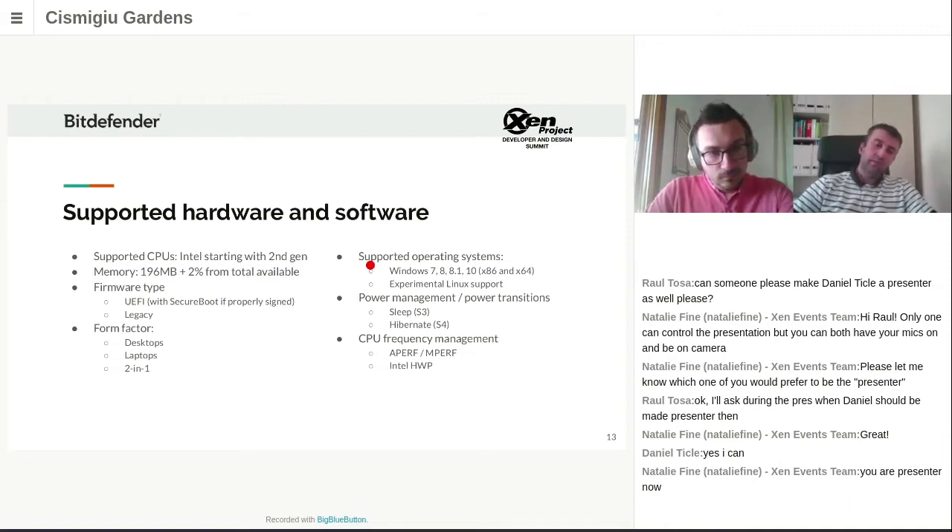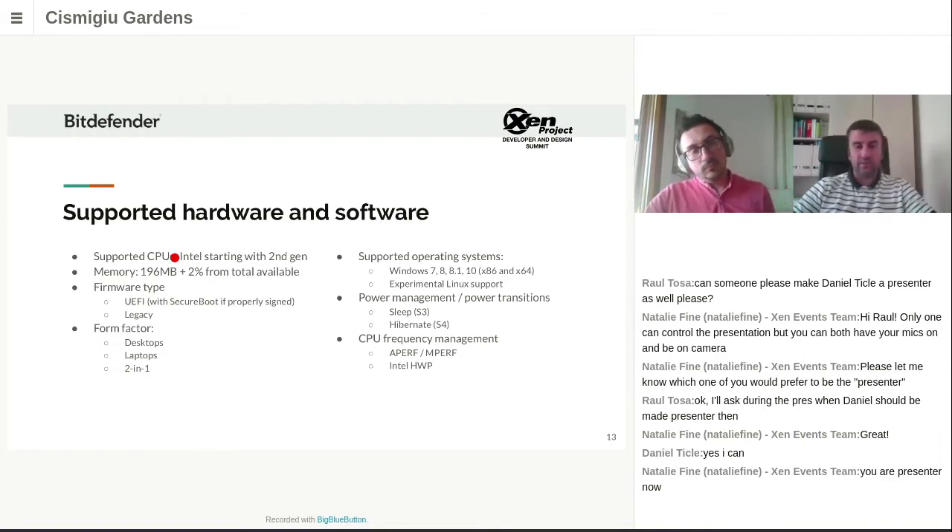Initially the system had legacy firmware, and later we added UEFI firmware support — a good choice since newer systems no longer support booting from local hard drive using the legacy mechanism. Napoca supports UEFI firmware, and we also had Secure Boot in place with proper signing and all requirements enforced by signing authorities. In terms of form factor, we targeted desktops, laptops, and two-in-ones — all three have been tested and validated.